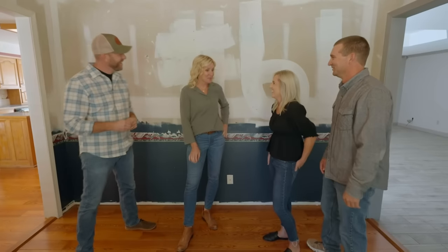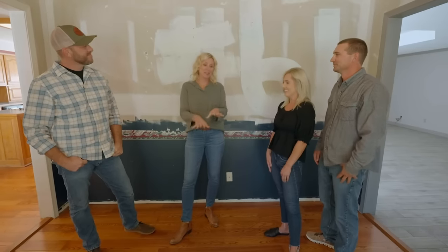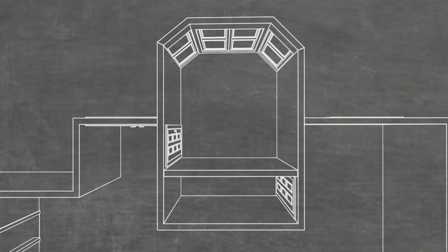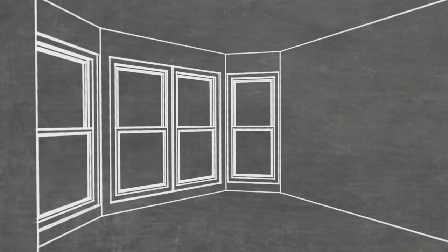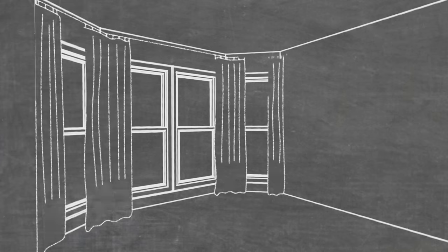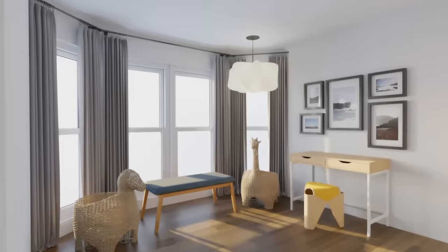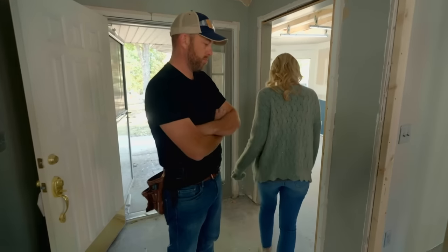Did you modify the wallpaper here as well? That was a lot of work — you were busy. So the plan for the kids' playroom is to maybe steal some space from here or on the other side of the wall to create a pantry for the kitchen, and then give them a fun area for their own little space. This is going to be a playroom. Extraordinary.